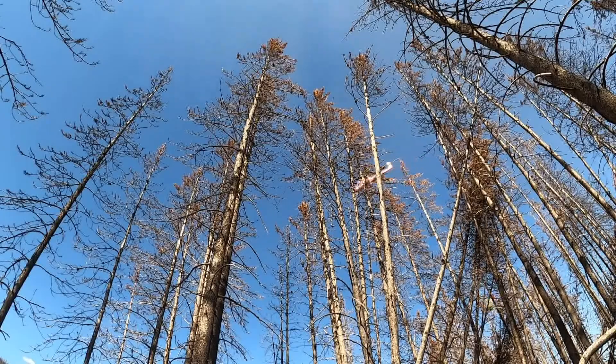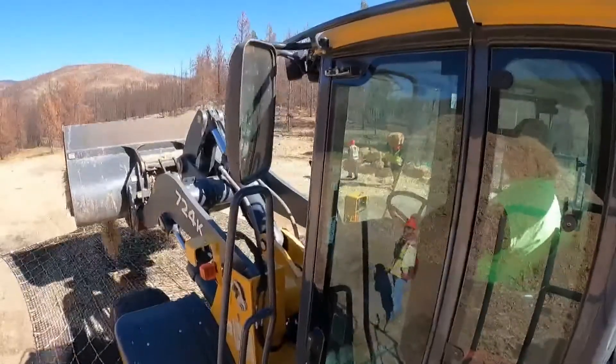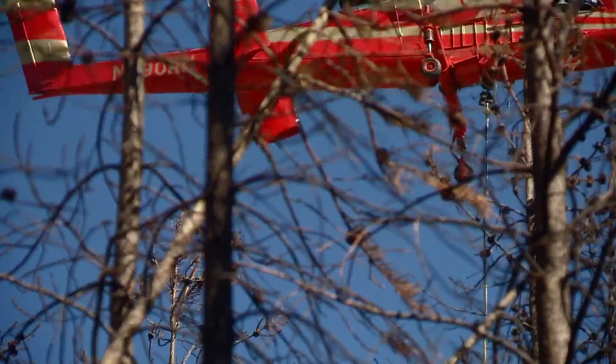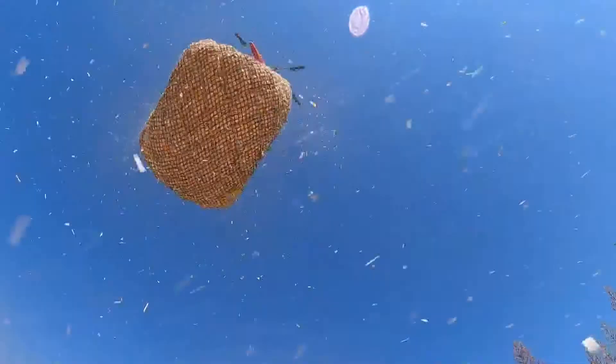Peter is researching whether dumping mulch over burn scars is an effective way of trying to prevent water from running off and causing floods. Helicopters drop wood chips onto the land to try and increase vegetation growth and stop water runoff. There are limited resources, and it's expensive to do that kind of treatment, and so a lot of planning goes into the development of those mulching operations.